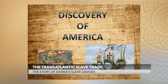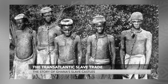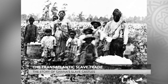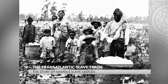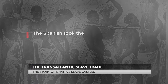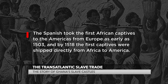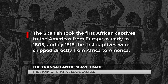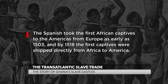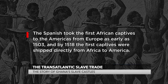After the European discovery of the American continent, the demand for African labor gradually grew, as all sources of labor — both European and American — were found to be insufficient. The Spanish took the first African captives to the Americas from Europe as early as 1503, and by 1518, the first captives were shipped directly from Africa to America.